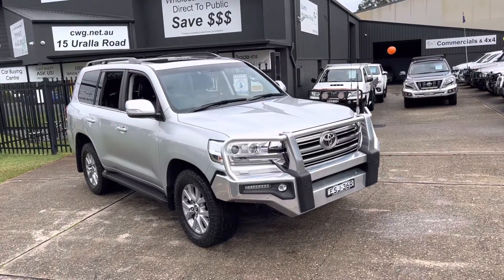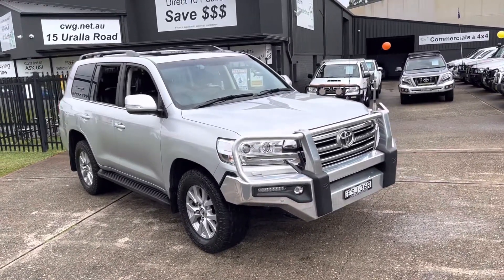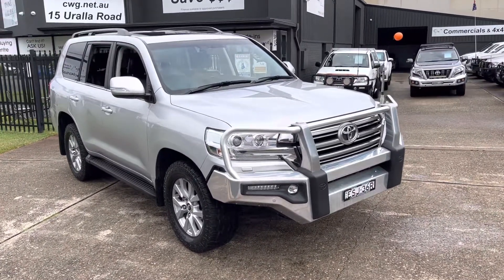G'day, and here we have something outstanding. Just arrived in here at Country Wholesale Group, cwg.net.au. 2016 Land Cruiser VX 200 series V8 turbo diesel.